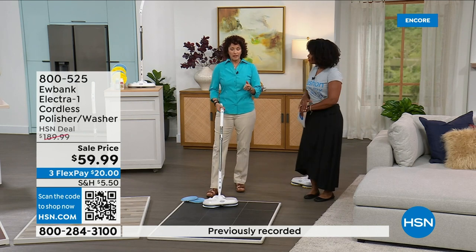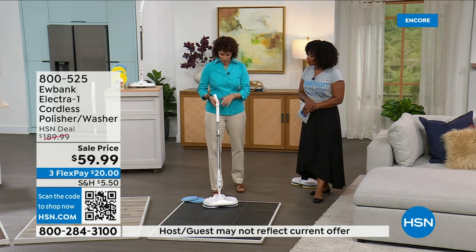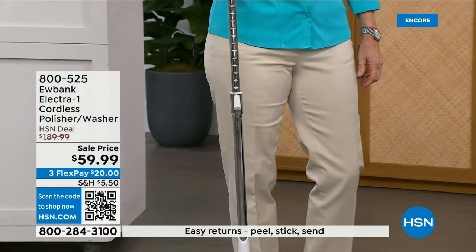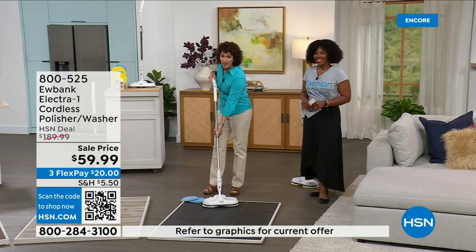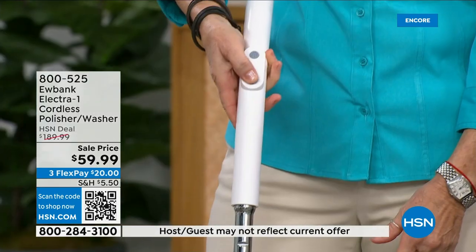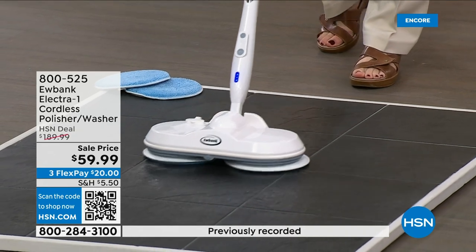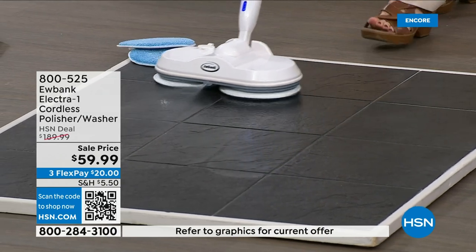The handle is adjustable so tall people and shorter people alike can set it to their height. Turn it on and watch it rotate at one hundred fifty RPMs. Press the spray button and watch the solution fan out in a V-shape. You can see how nicely it glides on the floor — you don't have to bend over or do anything. Just push it and it does the work.